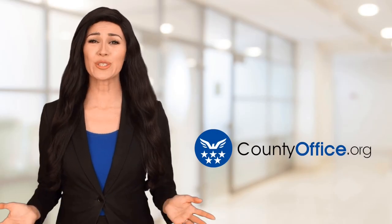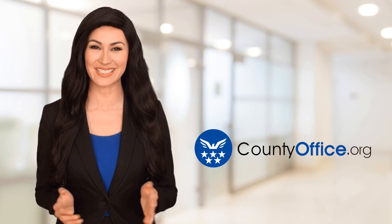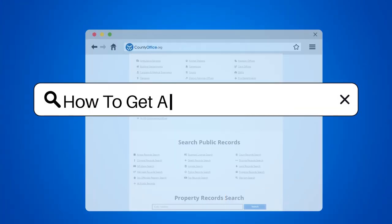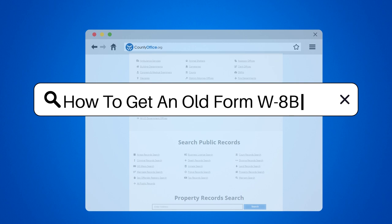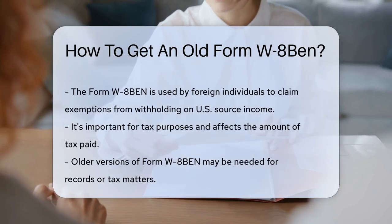Welcome to County Office, your ultimate guide to local government services and public records. Let's get started. How to get an old Form W-8 BEN. The Form W-8 BEN is a bit of a star in the tax form world.